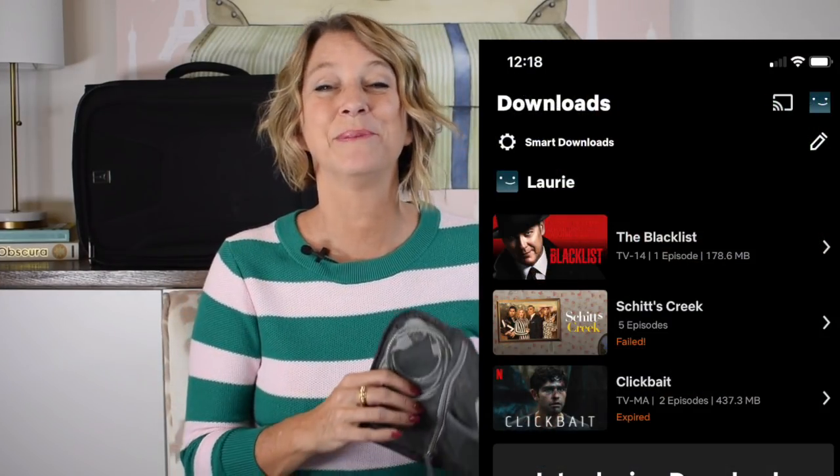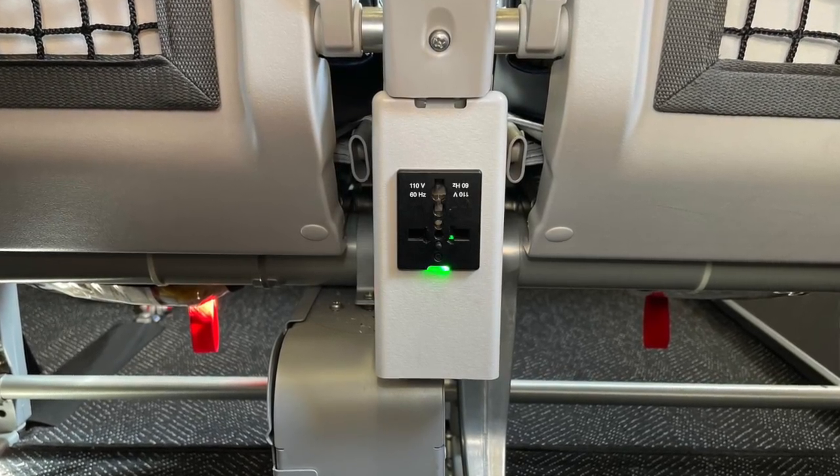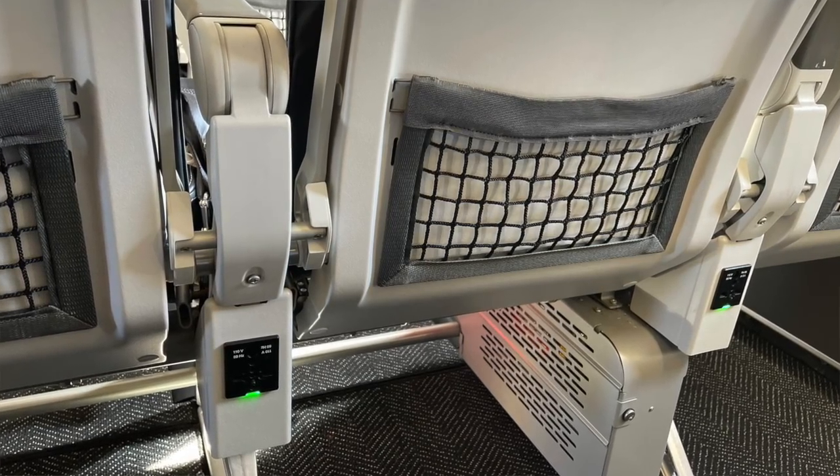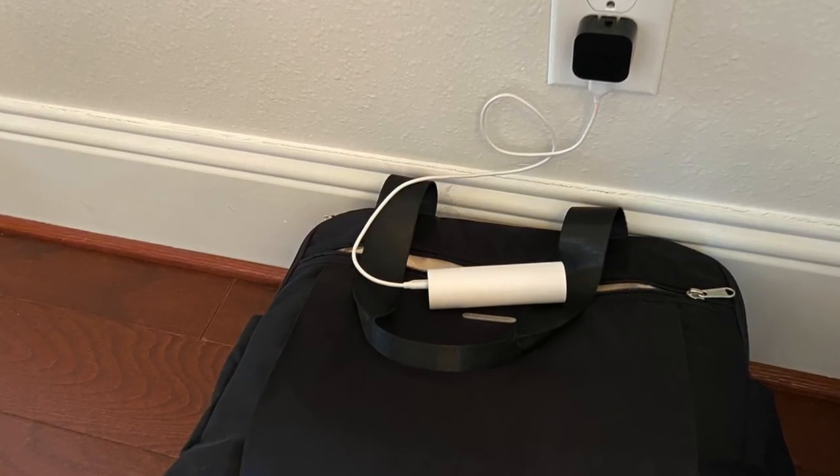Another travel tip is to remember to pack your chargers, your power bank, and the cords you need to charge your electronic devices. We've also noticed that the outlets under airplane seats — even in the cheap seats — are now getting overused, so the plug might not stay in and your cord may not reach. A great tip to help you remember your cords is to charge them the night before your trip and place your carry-on or personal item bag on top of them so you won't forget.